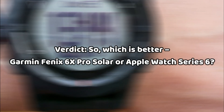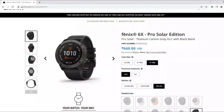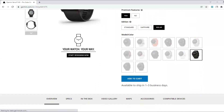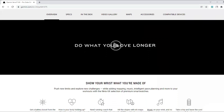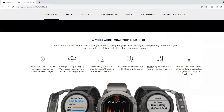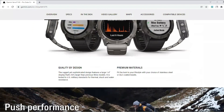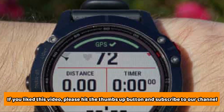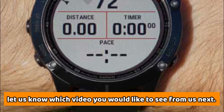Verdict: so which is better, the Garmin Fenix 6X Pro Solar or Apple Watch Series 6? It goes without saying that the Garmin Fenix 6X Pro Solar offers a whole world of incredible features capturing sports, GPS, fitness, and more. It's also very durable and has an incredible battery life, and this makes it a better device than the Apple Watch Series 6. If you liked this video, please hit that thumbs up button and subscribe to our channel. Also, let us know which video you would like to see next from us.